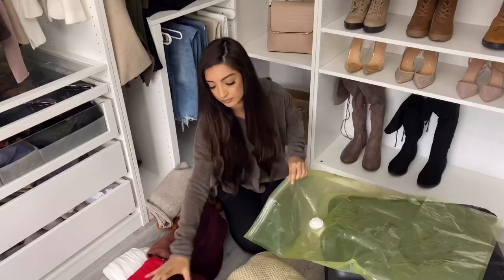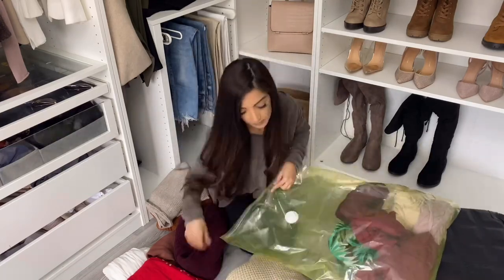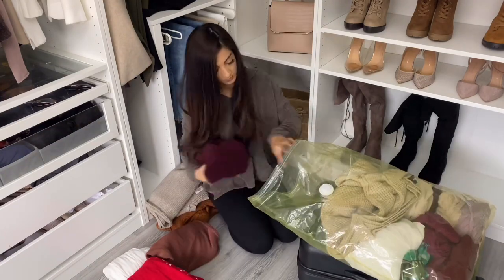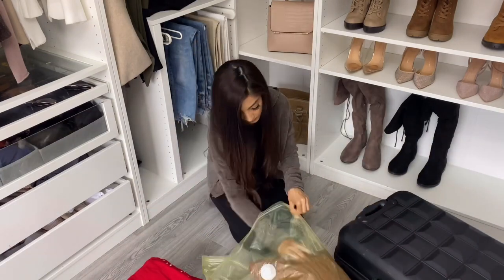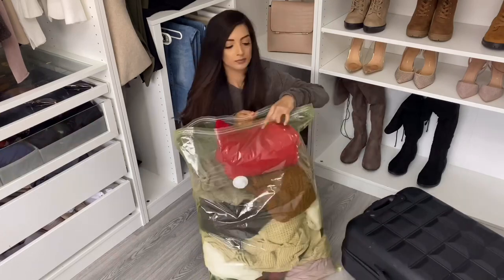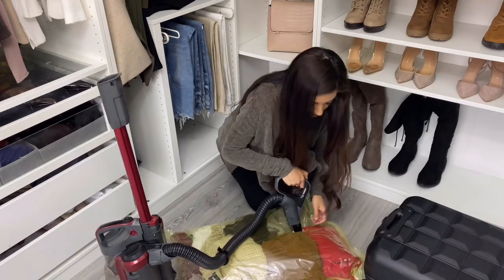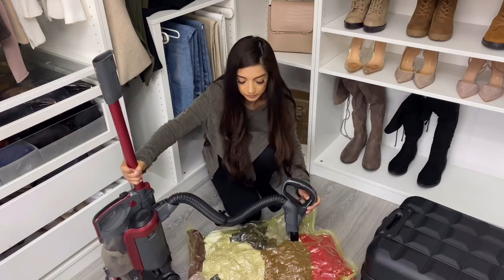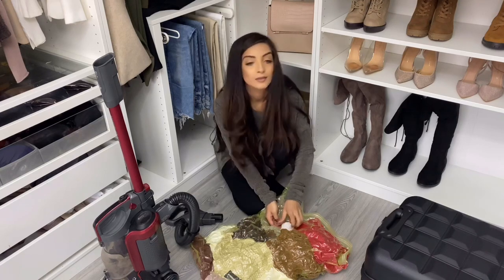So without further ado, let's get straight into it. Tip number one is to get rid of your seasonal clothing that you will not be using in the next few months — this will give you so much more room for the clothes you use regularly. I use vacuum bags for my sweaters and knitwear that I won't be using in summer, and I store these in our storage room in suitcases. You can use any form of storage — under-bed storage, drawers, anywhere — and vacuum bags give you a lot more room.